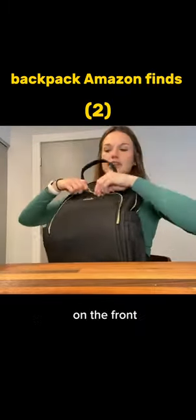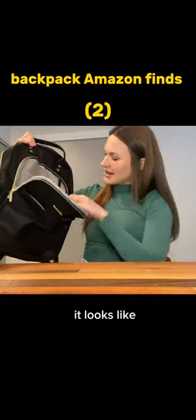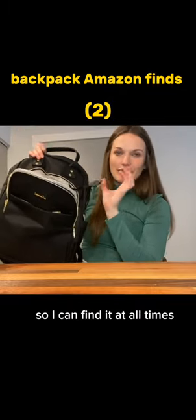On the front, you have another zipper — just a smaller size — but it has different compartments in it. This is nice. You can hook things to it. I would probably hook my badge to this so I can find it at all times.